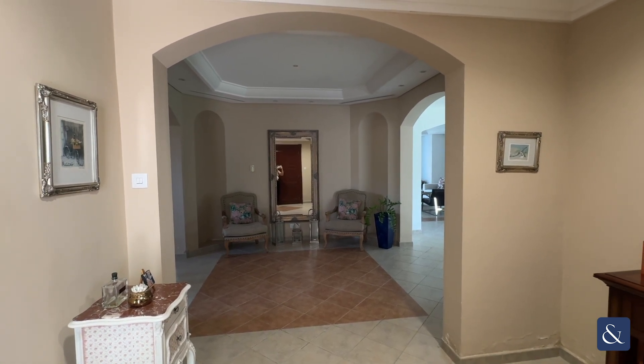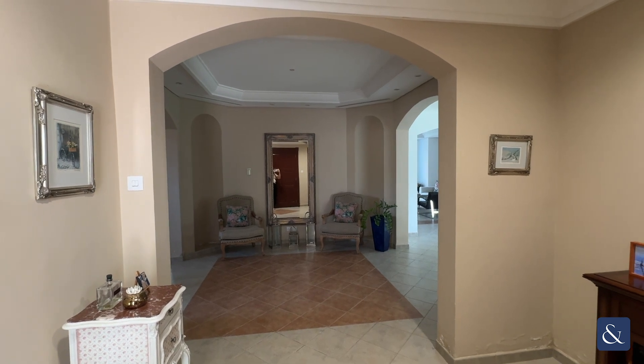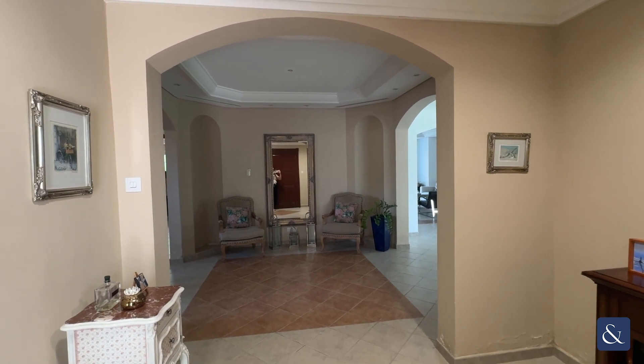Hi, it's Katherine from Allsop and Allsop. Today I'll be presenting to you this beautiful family villa in the Green Community West, which is five bedrooms.